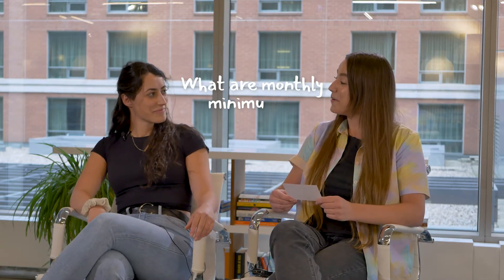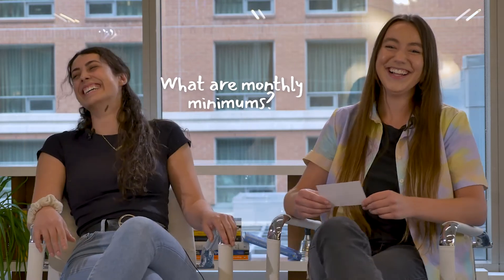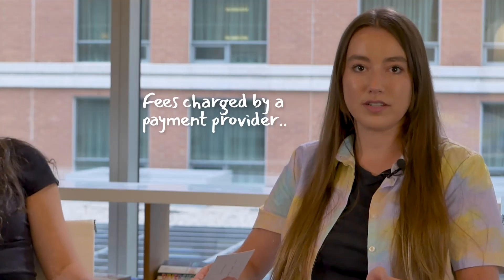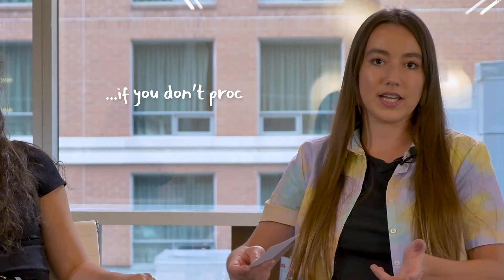What are monthly minimums? Monthly minimums, they suck. They are fees charged by certain payment processors or merchant service providers if you don't process a certain minimum in a given month.